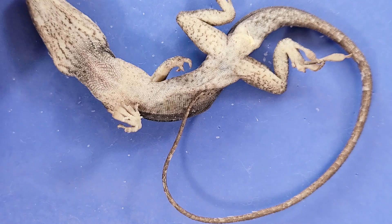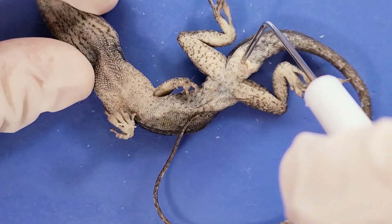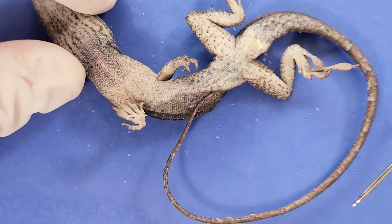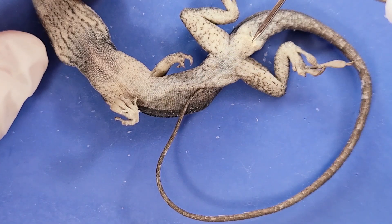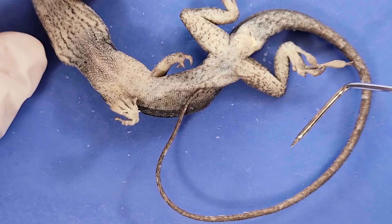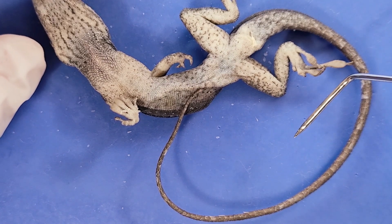Moving down, here's the cloaca, which is the exit for both the digestive and urogenital systems. And here you can see its tail — this slender tail breaks off at the slightest pressure to allow for a quick escape from predators. The tail then grows back over several weeks.